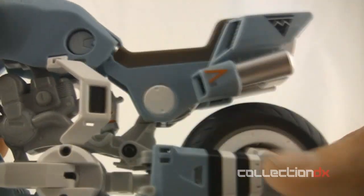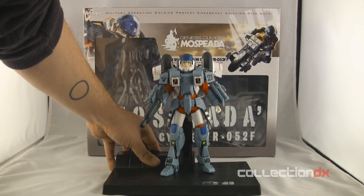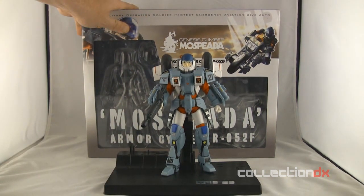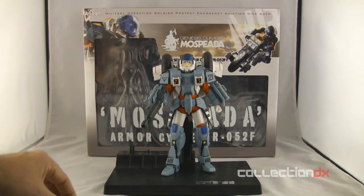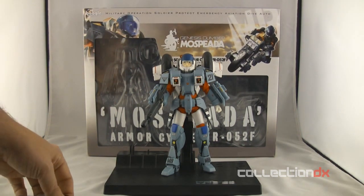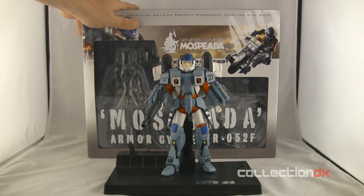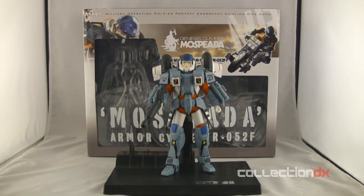I believe the domestic version through Toynami will end up being about $200 before shipping. But it's beautiful. The box is enormous, very similar to a Yamato package. Rumors are the folks who designed the packaging also designed Yamato's packaging — I don't know if that's true — but the box and the manual certainly felt like a Yamato package.